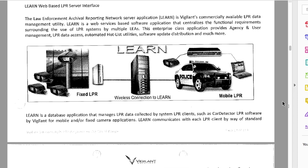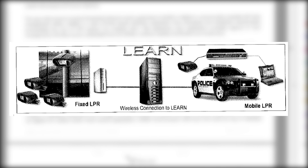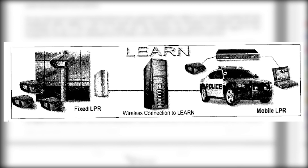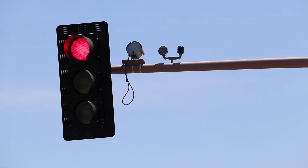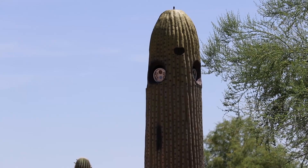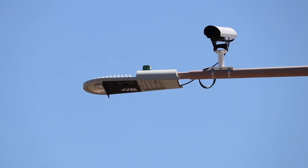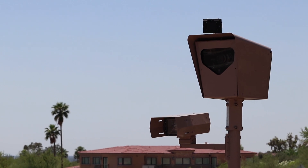ALPR relies on cameras to collect information, which is then processed by software usually sold by the companies with the cameras. These cameras can be just about anywhere — from the tops of police cars, on an exit ramp of a highway, in traffic lights, or even in a fake cactus. The ease of their installation makes them easy for police to incorporate into existing infrastructure, like red light cameras or other speed enforcement systems.